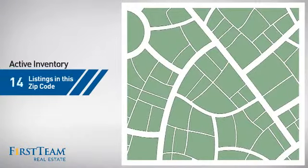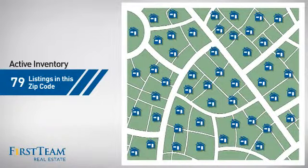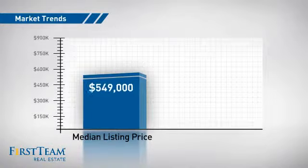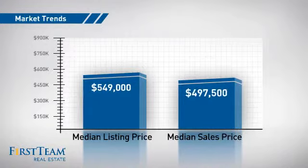Wondering how it stacks up against the competition? There are now just under 80 homes on the market within this zip code, with a median list price of just under $550,000 and a median sale price of just under $500,000.